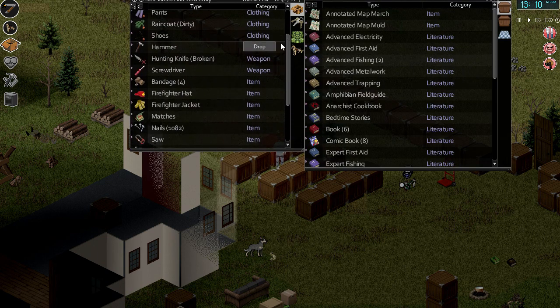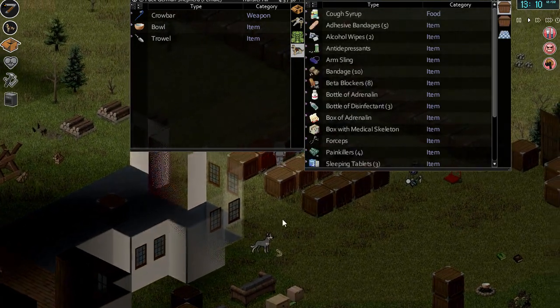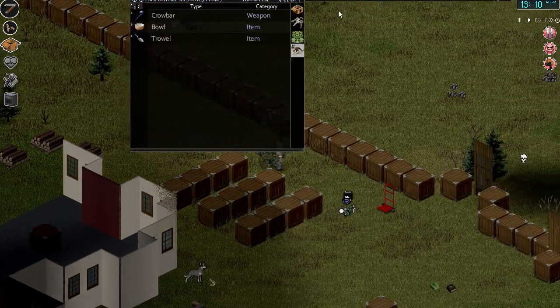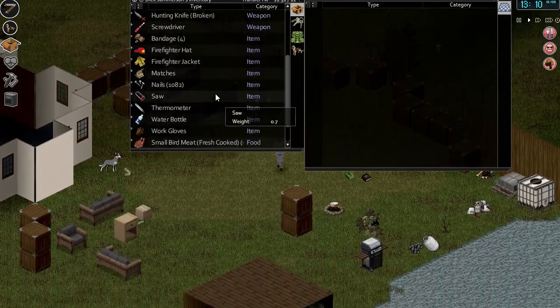I apologise that I don't have that time for Zomboid. But you've got to see people and earn all that stuff, as well as all the regular day-to-day.